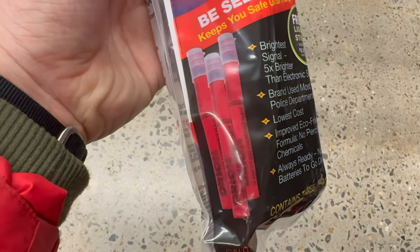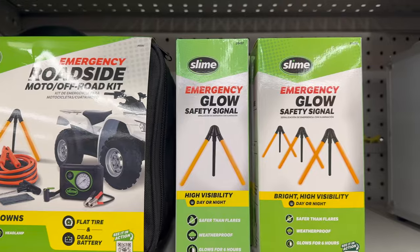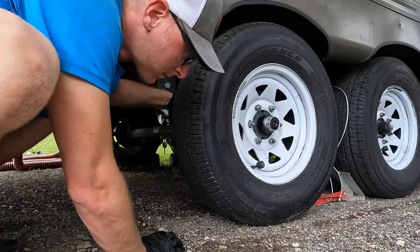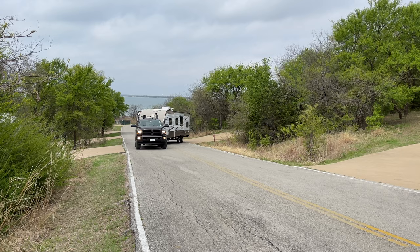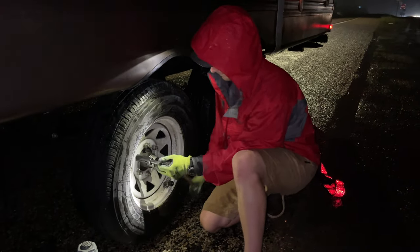I'm curious — do you carry flares? Do you carry LED lights? Do you carry cones or triangles? Which do you prefer? Unfortunately, we don't have any control over when roadside emergencies happen. We can do our due diligence to make sure we have adequate tread, check tire manufacture dates, and do everything necessary to keep our tow vehicle and towable in proper working order — but ultimately accidents happen and we have to make sure we can deal with them when they do.